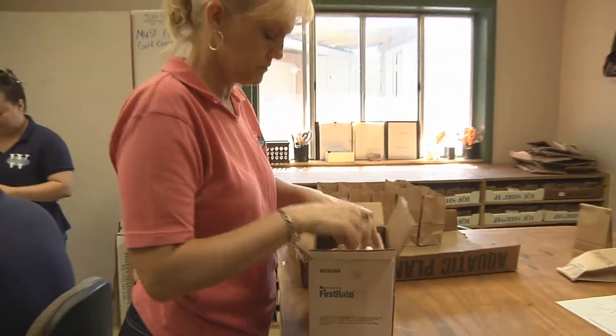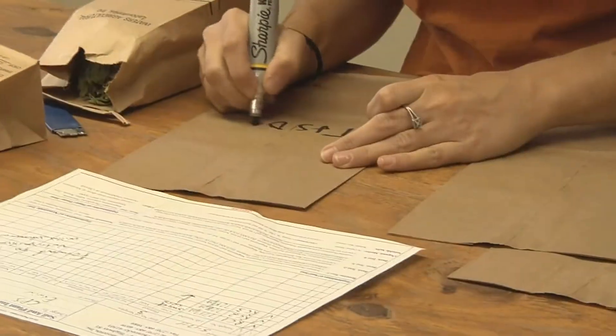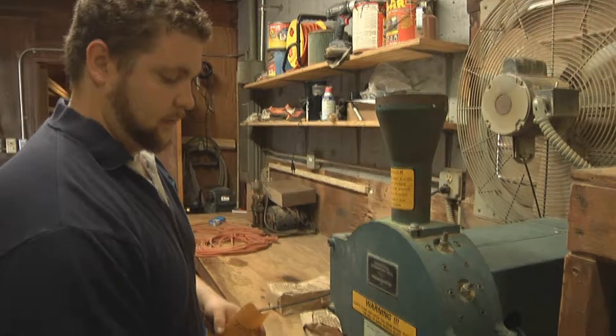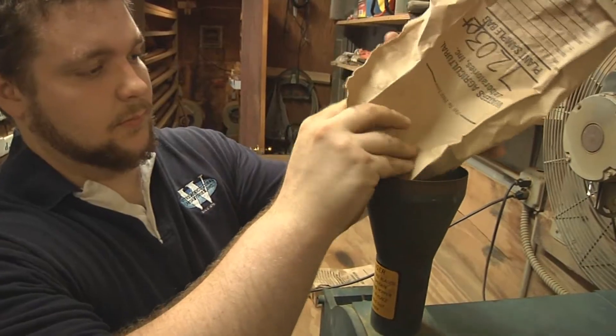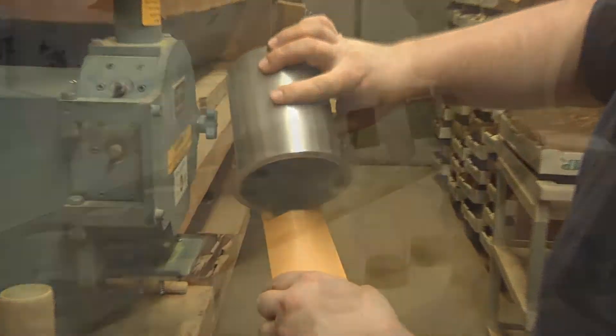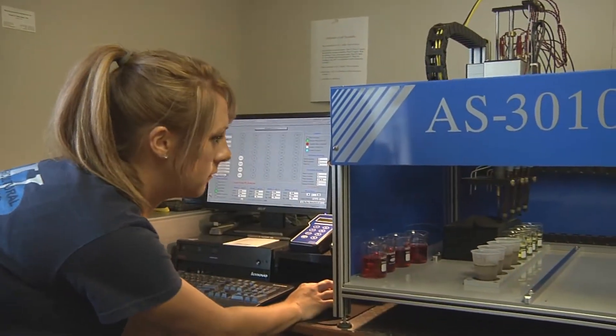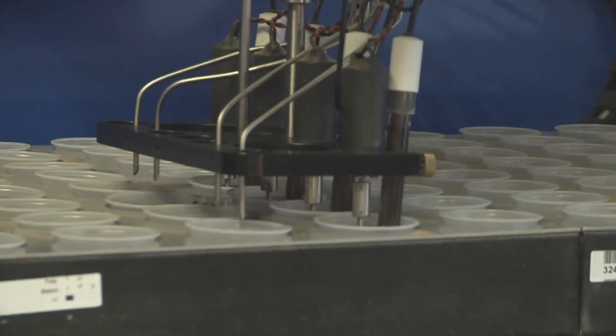From the moment we receive the samples, they are actually logged in and given one of our sample ID numbers. It's dried overnight. The next morning we'll take the soil samples and grind them. Right after soil samples are done, we'll grind the plant tissue samples. We'll actually start the analyzation process — the extraction, the digestion. Every aspect of that sample is ran.